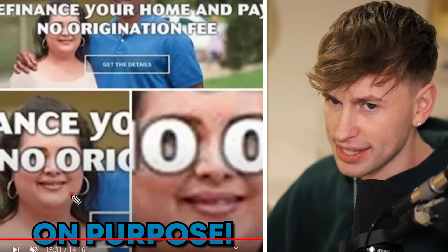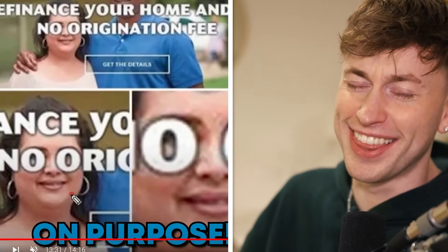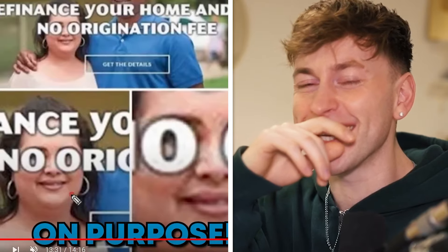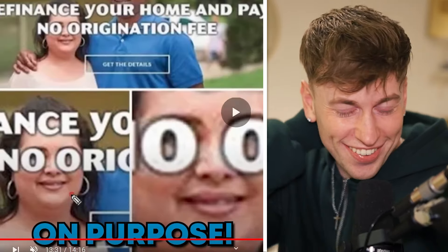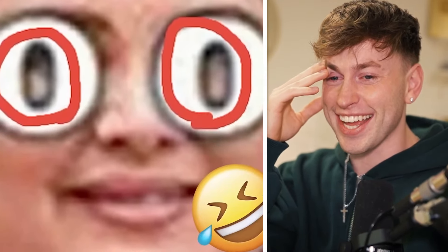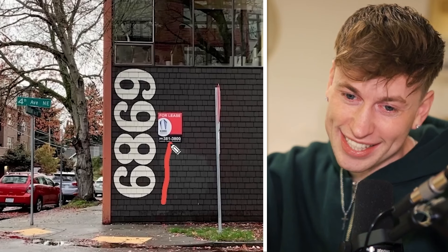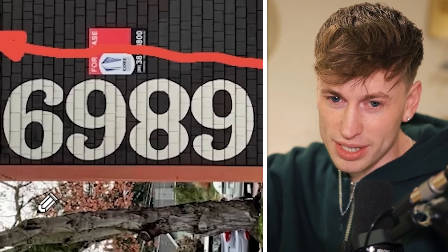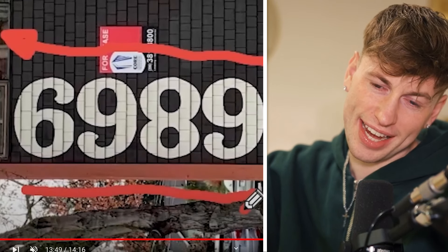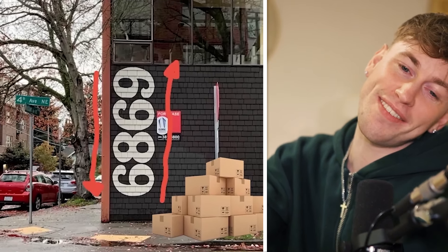Finance your home and pay no original — yeah, they did it on purpose. They definitely did it on purpose. What is that dumb stuff? Six-nine for lease — what is wrong? And when you read it from the other direction, it's like six-nine-eight-nine. Which number is correct now? I don't know — maybe this way, maybe this way.